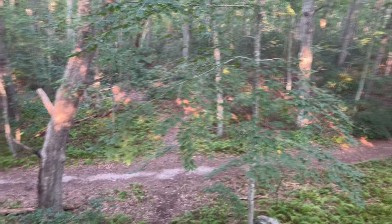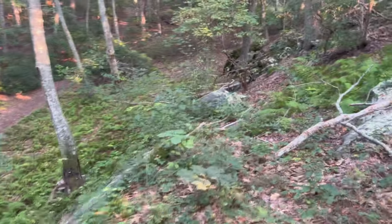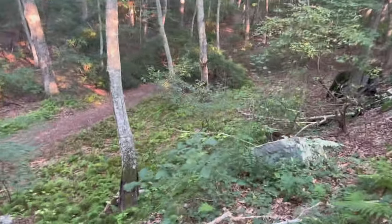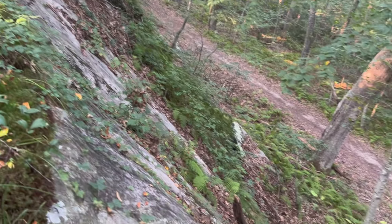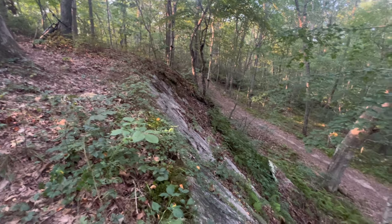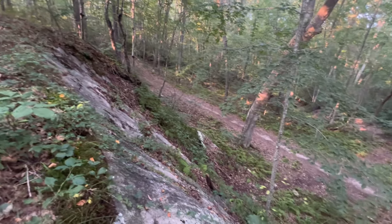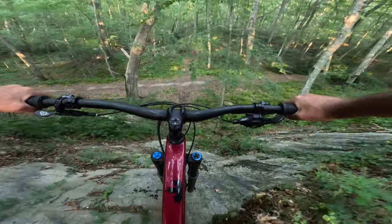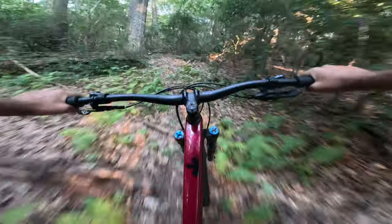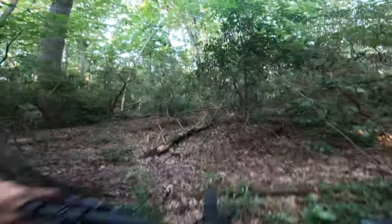It crosses that main trail into a little path over there. I'll get you a side view so you can see how steep it is. It's actually not too steep, but again it's intimidating. And obviously we are going to go down this. Time for that run down the waterfall. Here we go.